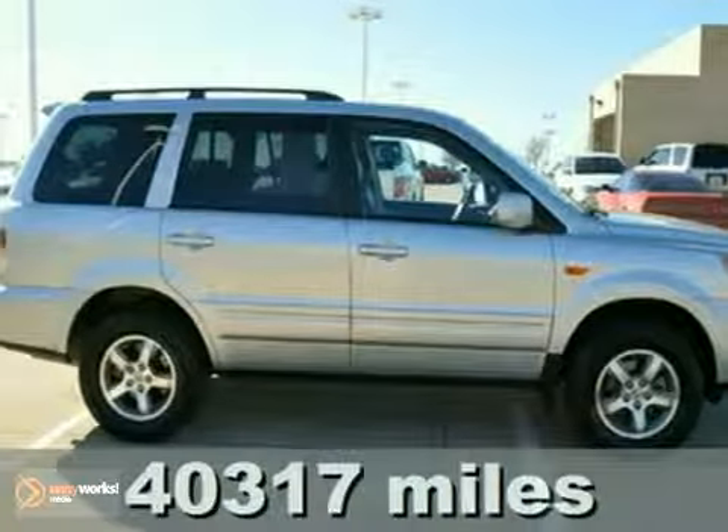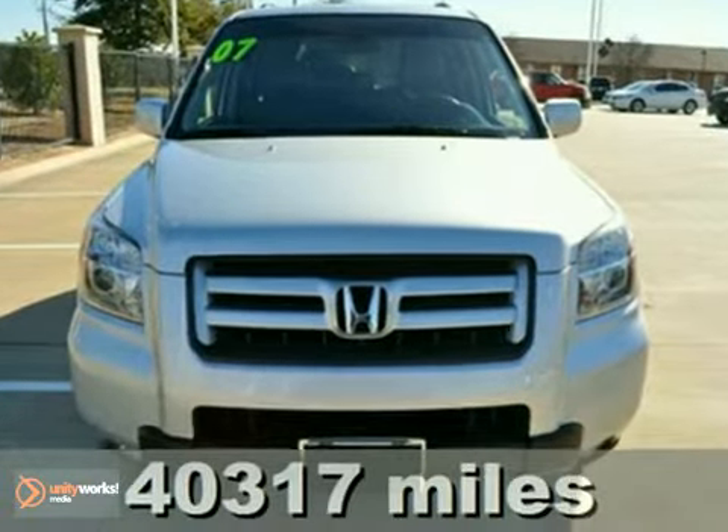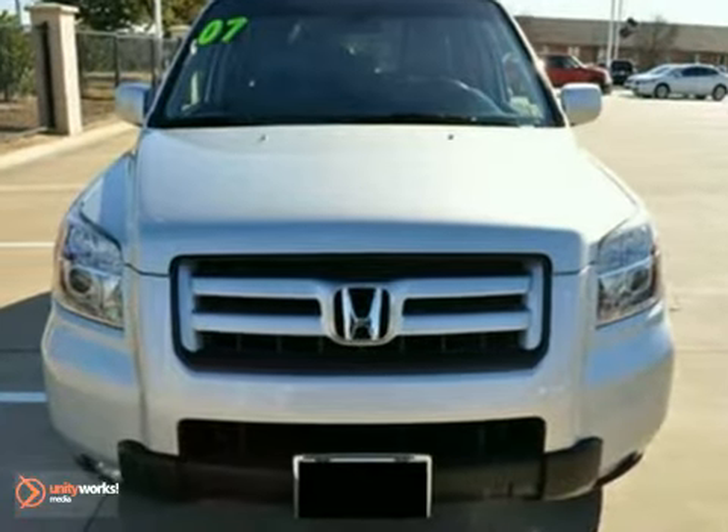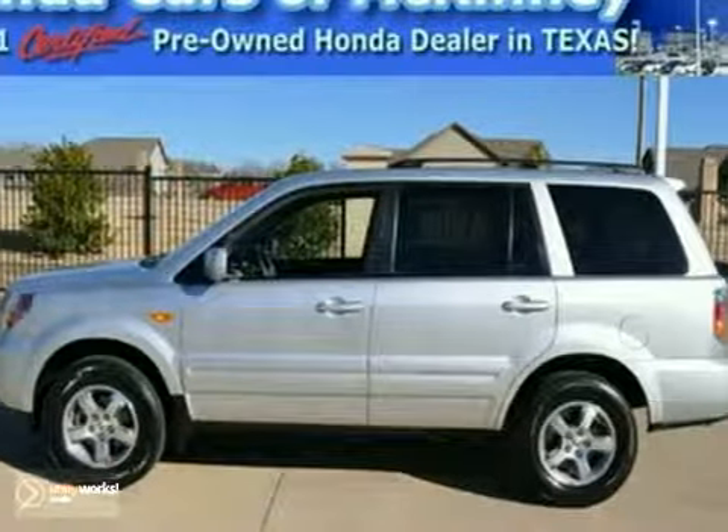It's an extra clean, low mileage 2007 Honda Pilot EXL. With keyless entry, a CD changer and climate control, it's bound to sell fast. It also features leather seats. The heated mirrors and tinted glass only make it more attractive.